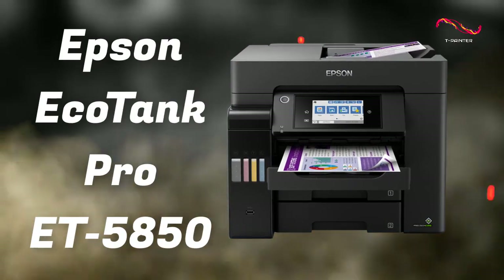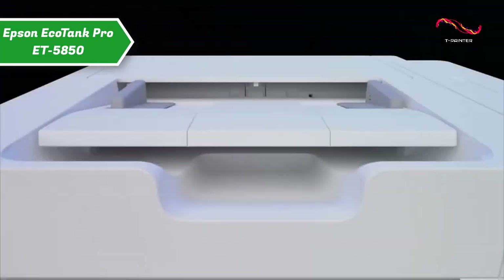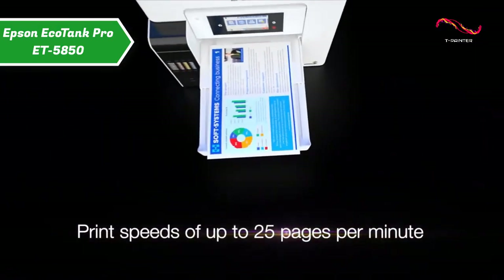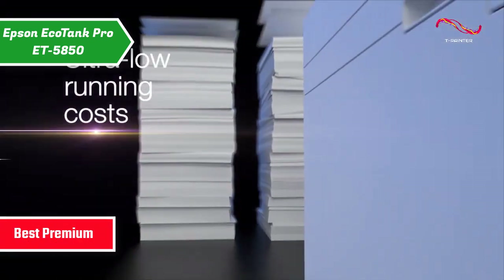Epson EcoTank Pro ET-5850: If you're looking for a product of the highest quality and you aren't hesitant to spend an extra dollar or two to get one, we especially recommend the Epson EcoTank Pro ET-5850 as the best premium printer available on the market in 2023.